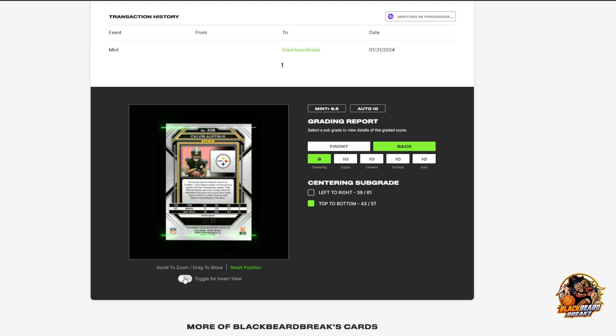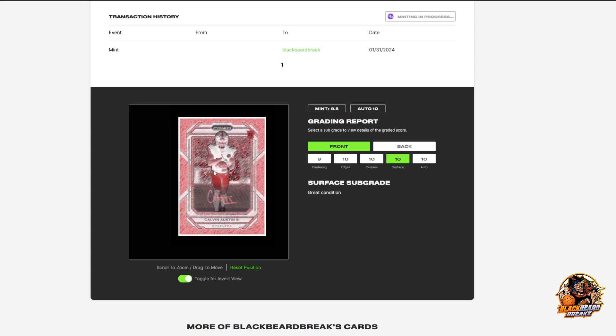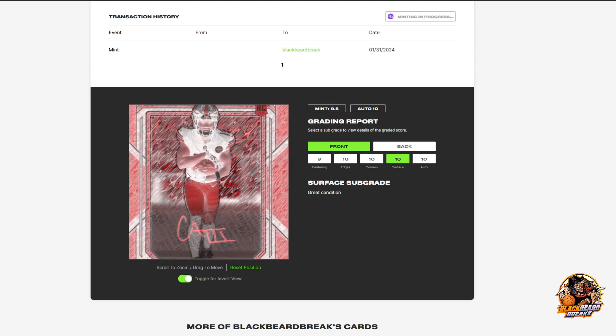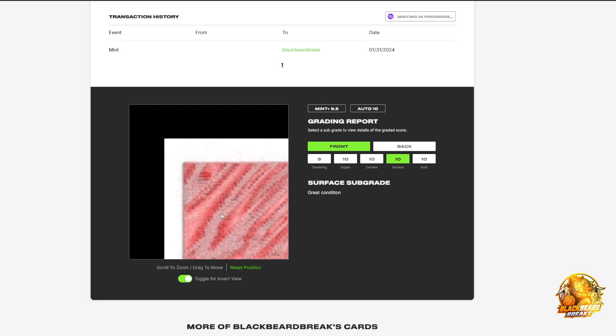'Toggle for invert view' - what does that mean? That's an interesting front view. Scroll to zoom, drag to move. Wow, you can zoom right in there.